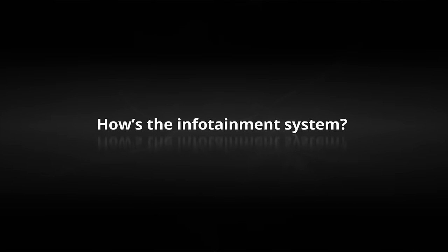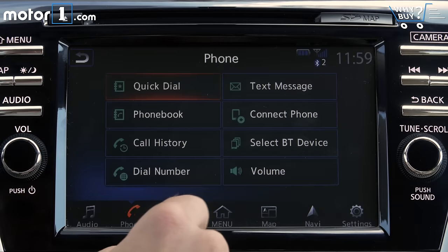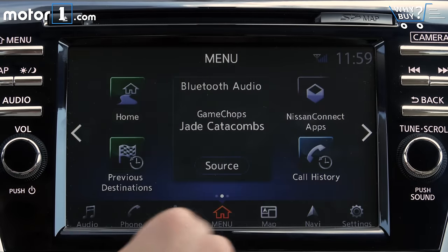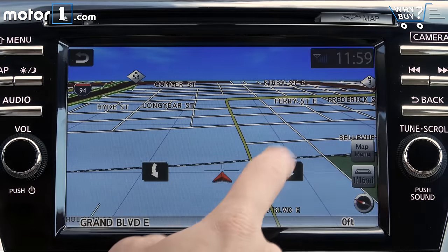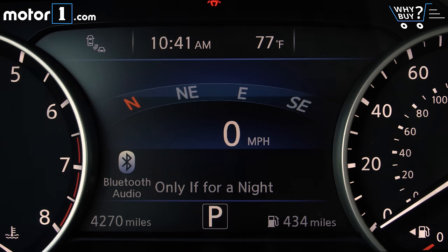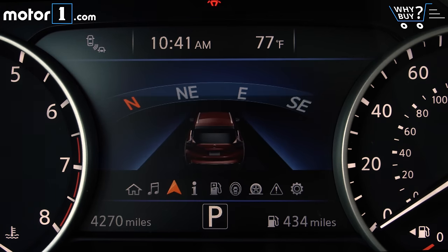Nissan's infotainment system doesn't have the prettiest graphics or the newest features, but it's fast and works really well. It's especially good to have these easy-to-use physical volume and tuning controls. But you don't get modern features like Android Auto or Apple CarPlay connectivity. The big color display in the instrument cluster is a nice addition that shows even more information while on the move.